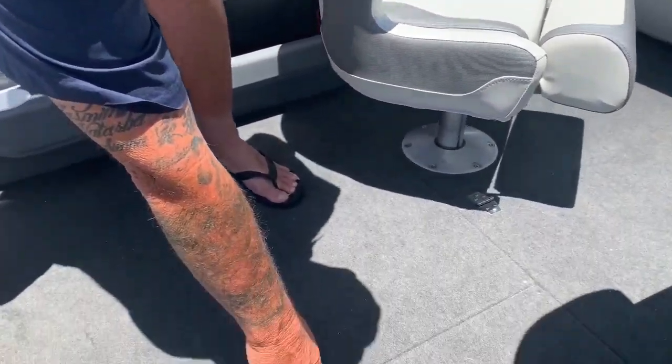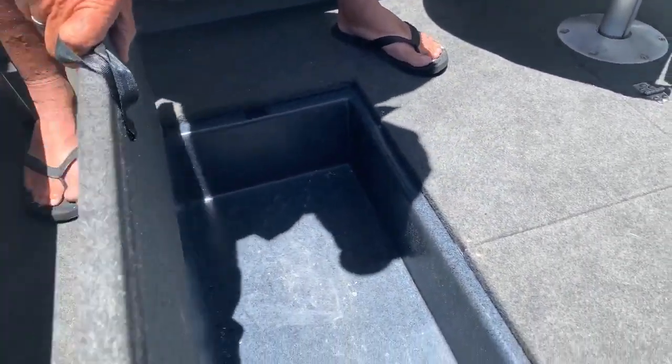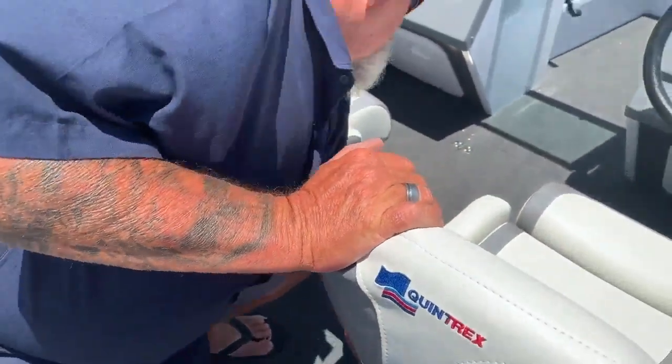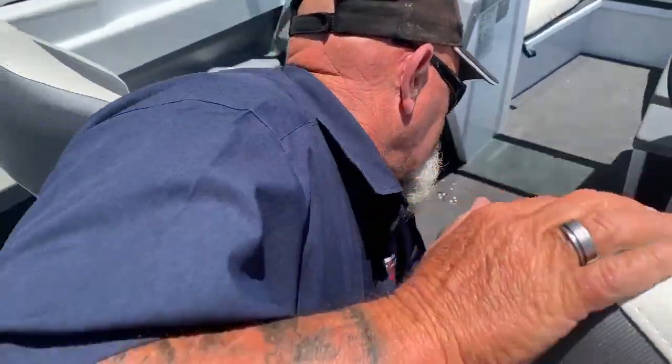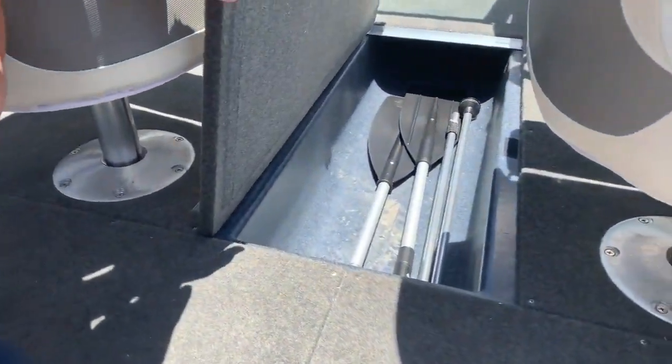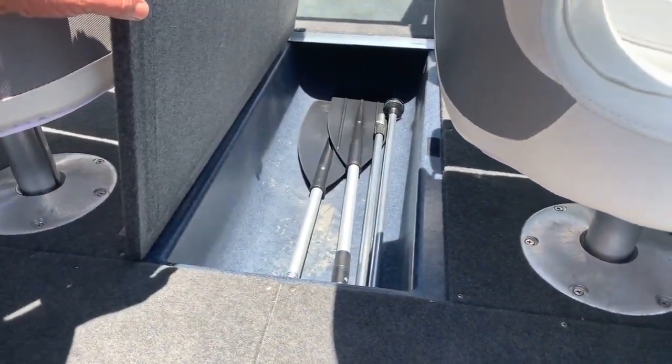Plenty of underfloor storage - nice little tank here. And then we've got the big one under here, which extends forward into the foredeck. Easily get a set of skis in there.